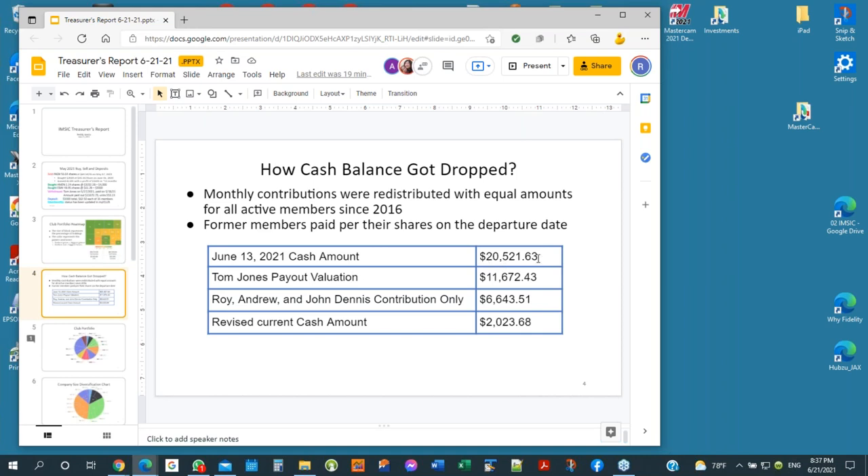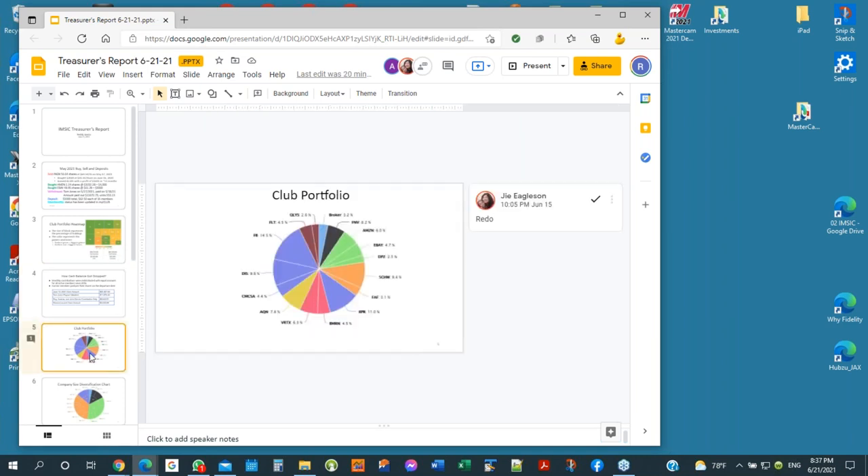Last month we had $20,000 cash. Tom Jones was paid out along with previous members, hence the cash change. These are the standard slides for the club portfolio and sector diversification. Because the cash position has gone down, you can see the different proportions of the sectors have changed.